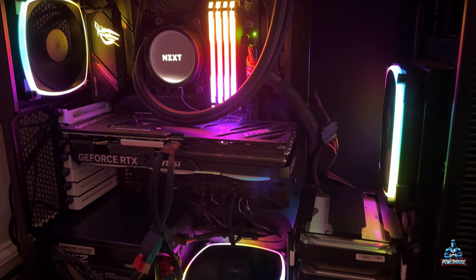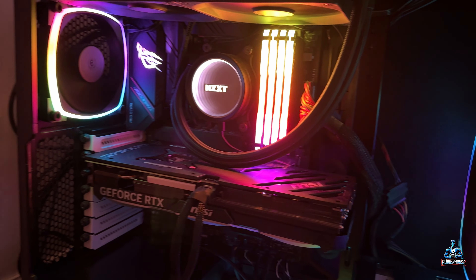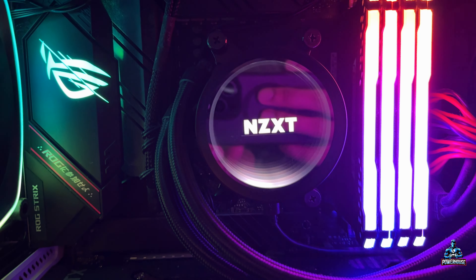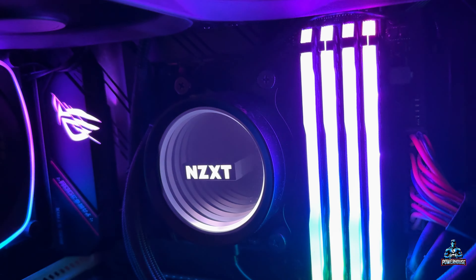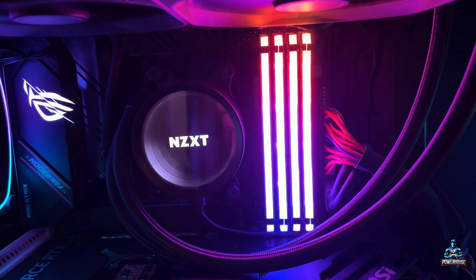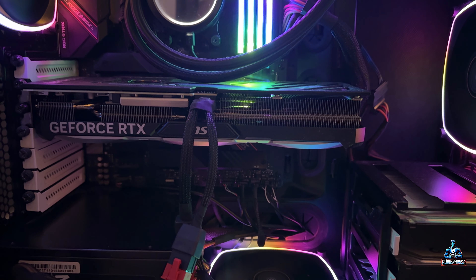Alright guys, I have brought my PC back home, plugged it in, and fired it up — it is looking great. The RGB fans are looking gorgeous. The new processor I got is a Ryzen 7 5800X 3D. It was still compatible with the motherboard I have and I was able to put the NZXT cooler on top of it.